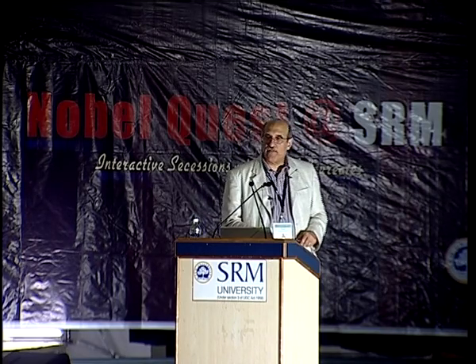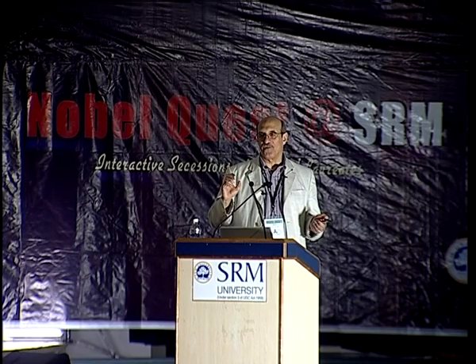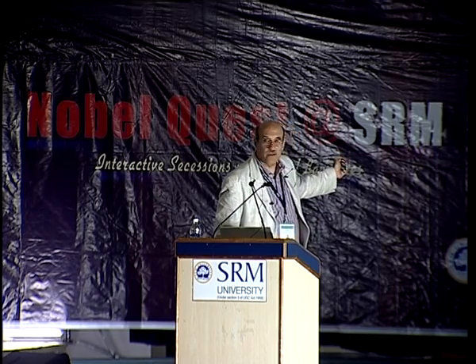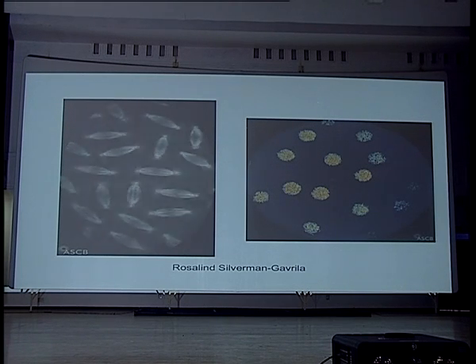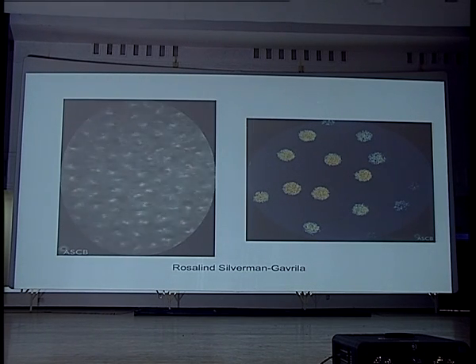I'm going to show you two movies by Rosalind Silverman and Gibrilla, done as a graduate student in Canada. Both are of the fruit fly embryo, where there are only nuclei and no cell boundaries. We're going to see a bunch of nuclear divisions, speeded up in time lapse. You can see the spindles forming and separating, then reforming at the next round of cell division. All of these nuclei are dividing at the same time — they're synchronous.